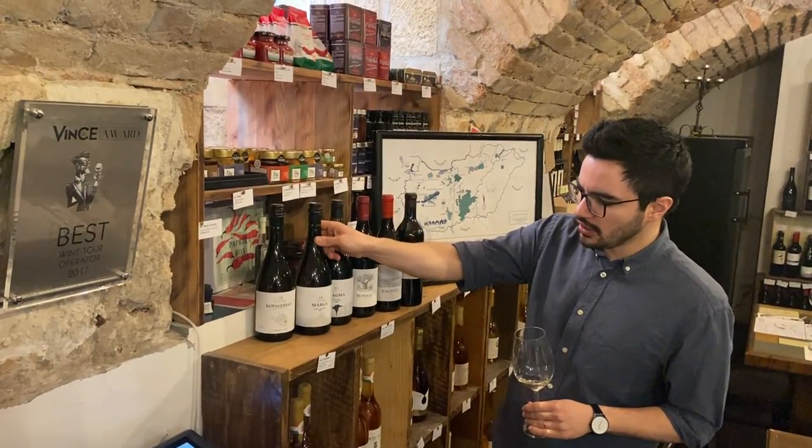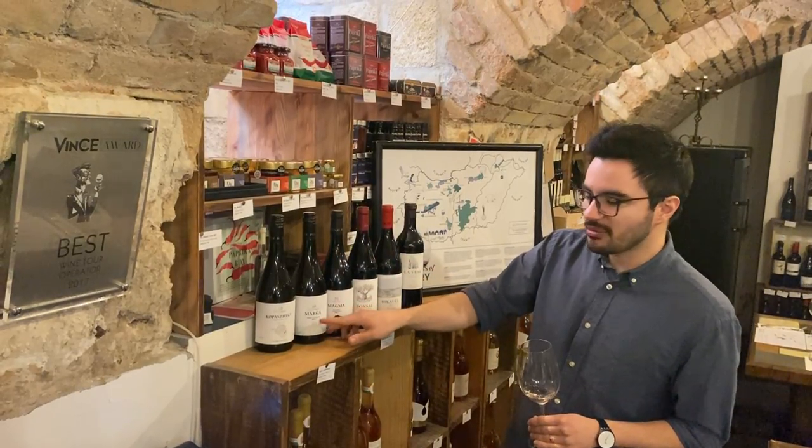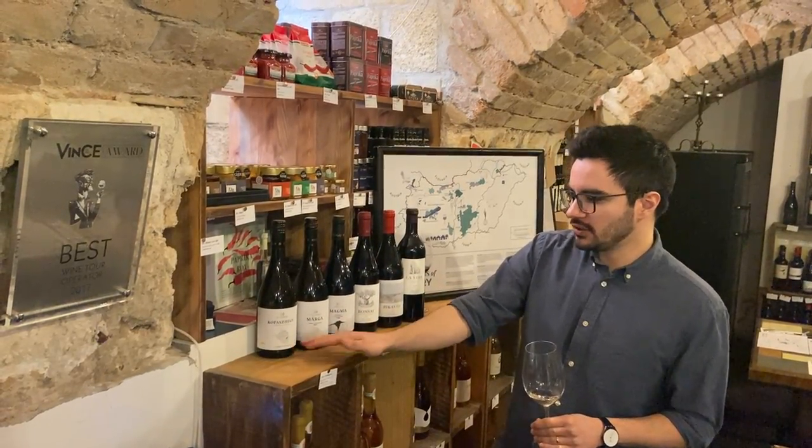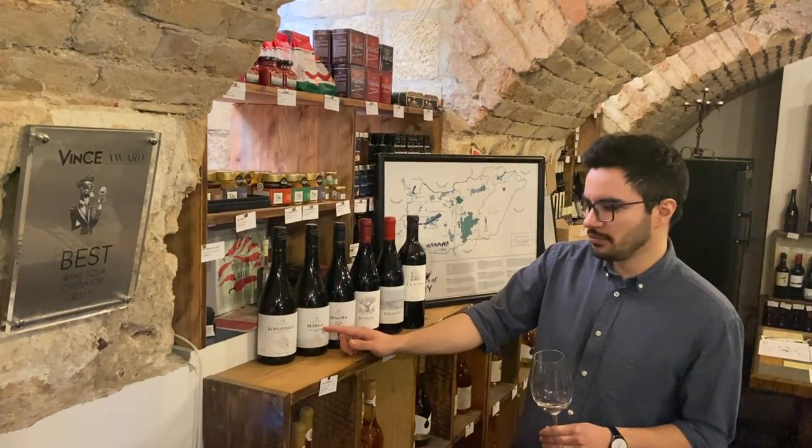We also have an Olaszrizling-Furmint blend from a marl soil. So the first wine is from volcanic soil, and this one is from a marl soil — that's actually what 'Marga' means.